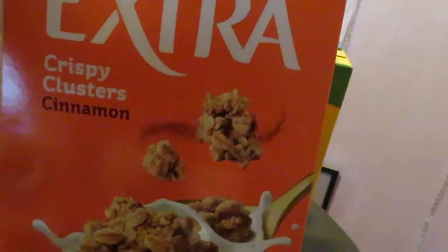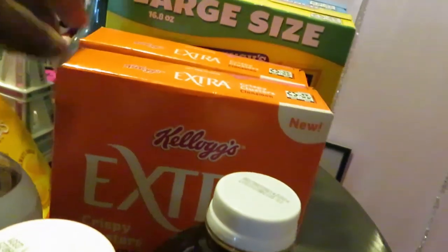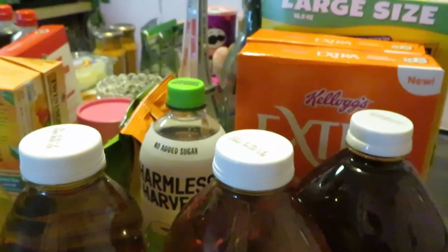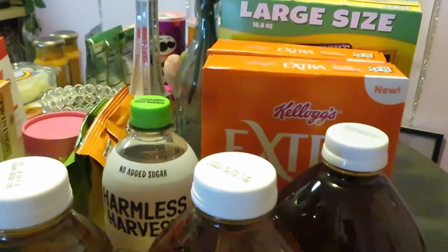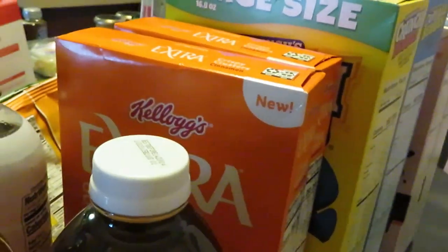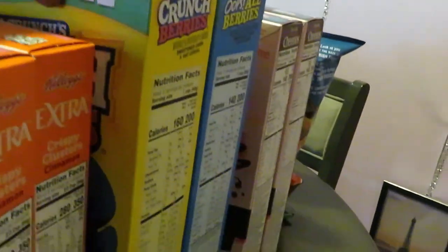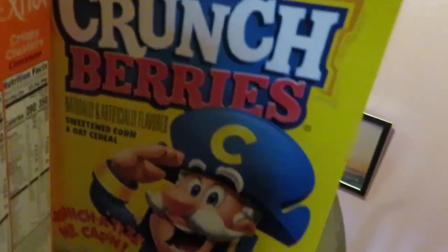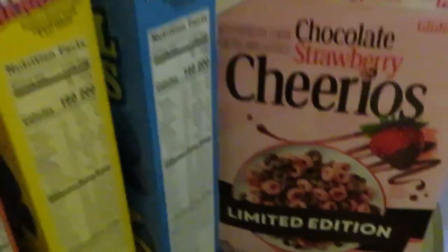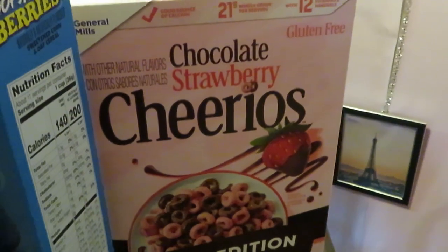Something new here — Kellogg's Extra cereal, this is the Crispy Cluster Cinnamon. I have two of these, they are BOGO this week. We also have ibotta on those and there are Publix digitals as well, so you put all that together and you guys will get those cereals pretty much for nothing. Captain Crunch is BOGO this week — I have the original, the crunch berries, and the Oops All Berries, one of my favorites.